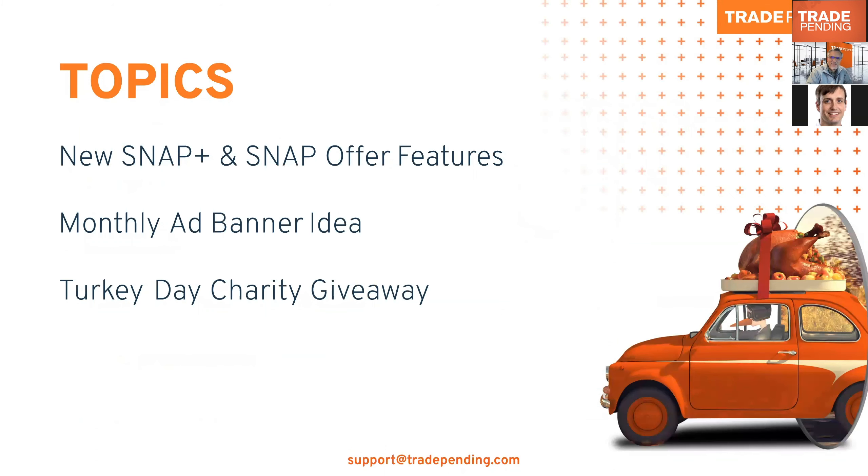For our agenda today, we've got a very interesting one. I'm going to give you a quick overview of a new feature we're releasing, a note on some new marketing banners we have available, and then we'll go find Matthew — he's going to help us with our first annual Trade Pending Turkey Day Charity Giveaway.